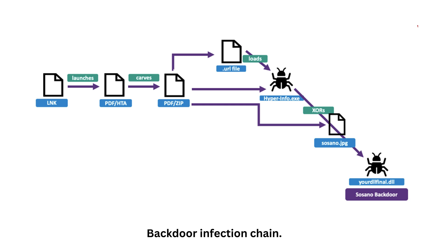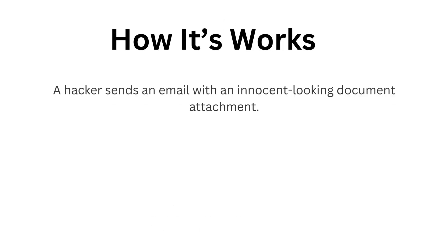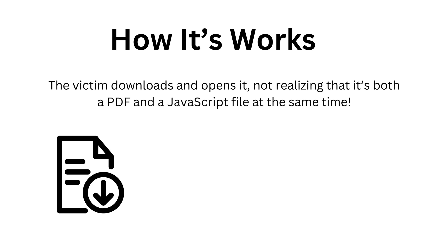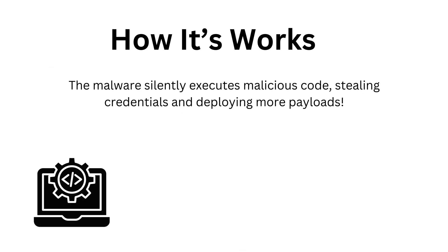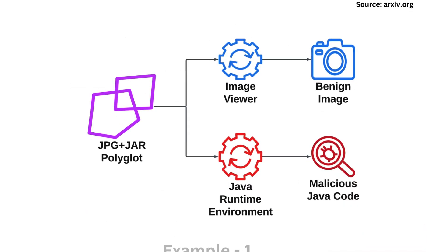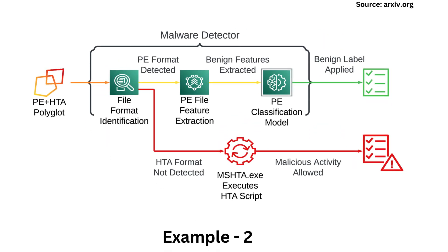Recently, security researchers uncovered a sophisticated cyber attack campaign using polyglot malware. Here is how it works: a hacker sends an email with an innocent-looking document attachment. The victim downloads and opens it, not realizing that it's both a PDF and a JavaScript file at the same time. The malware silently executes malicious code, stealing credentials and deploying more payloads.